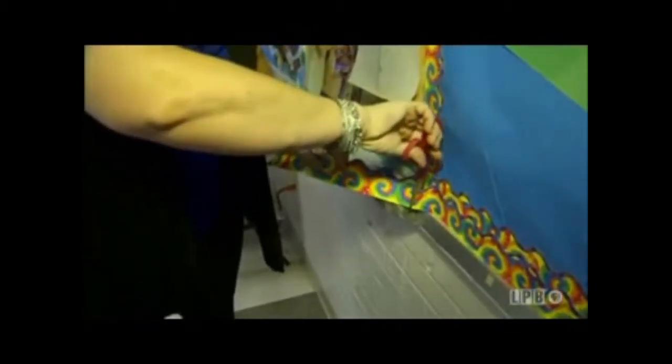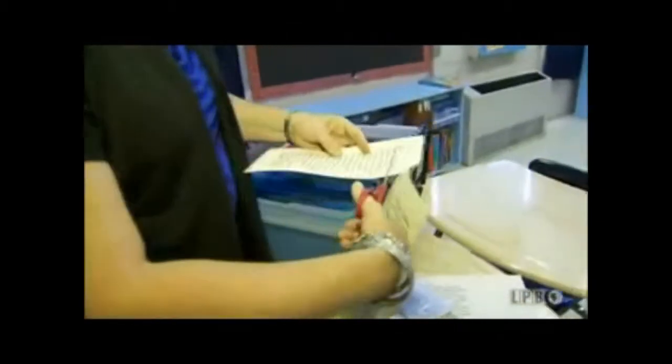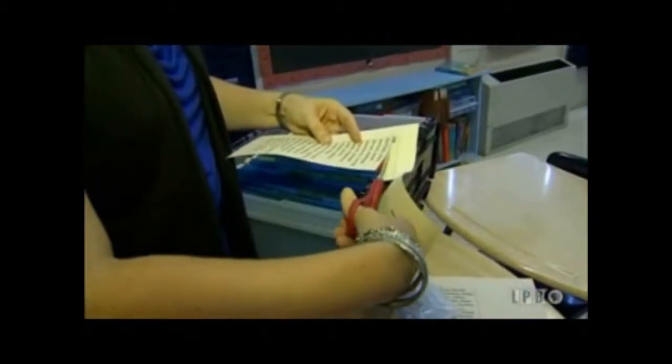Giddens says some of the chores that are part of prepping for a new school year are far less fun, but necessary. "Everything we do in the classroom is important. Every action, every word that we say is so important to make sure that we lift the kids up, be a positive role model for them, and show them that learning can be fun as well as effective."